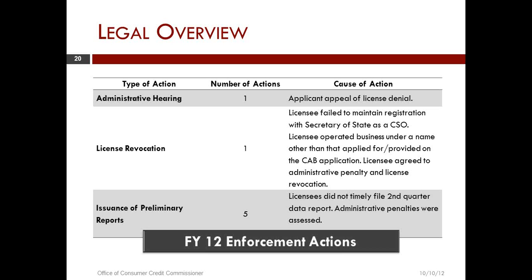The last area here was the issue of preliminary reports. Licensees did not timely file a second quarter data report with the agency, and administrative penalties were assessed. An administrative penalty is a statutory phrase for a monetary fine — not a suspension or revocation of a license, but an enforcement action where a licensee will pay the agency an amount of money.